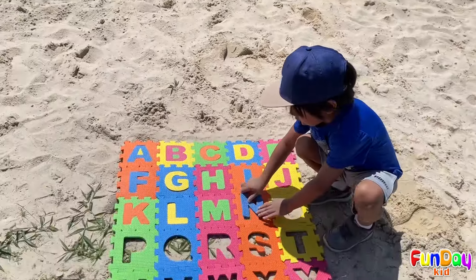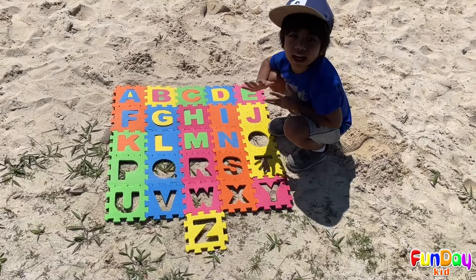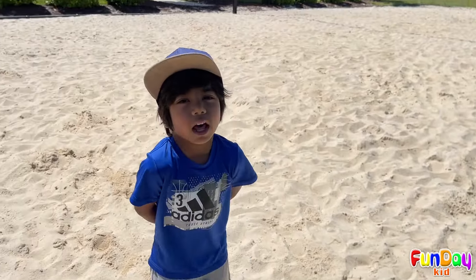This is letter N! Hooray! N is for nest! Next is letter O!